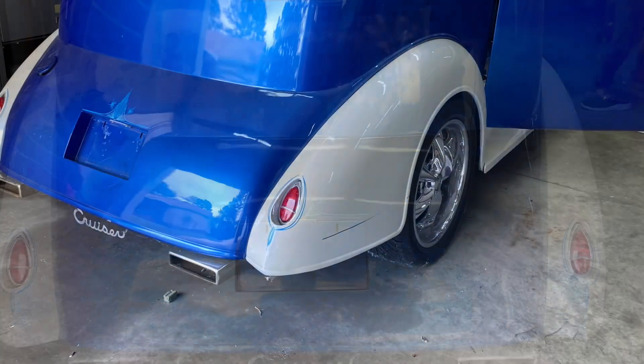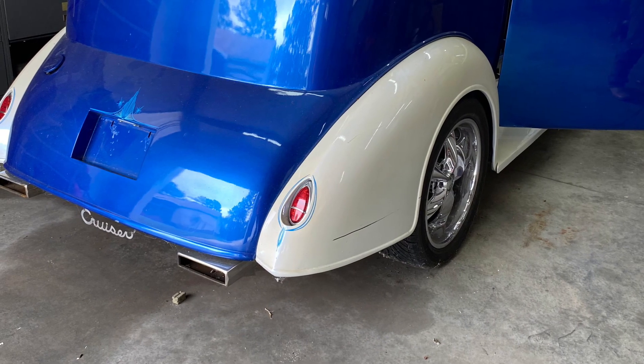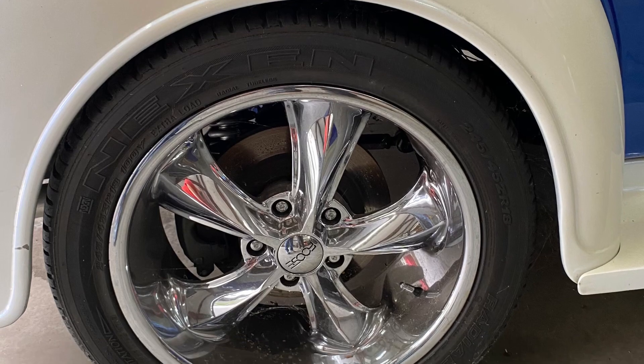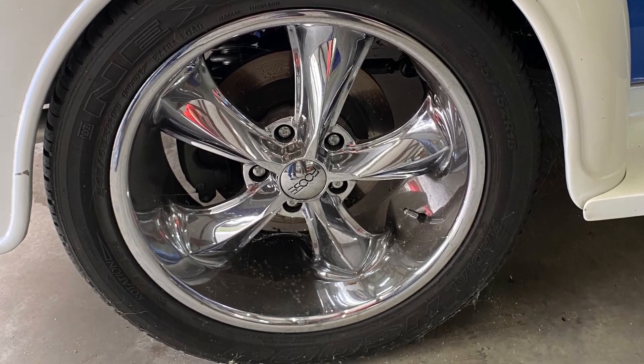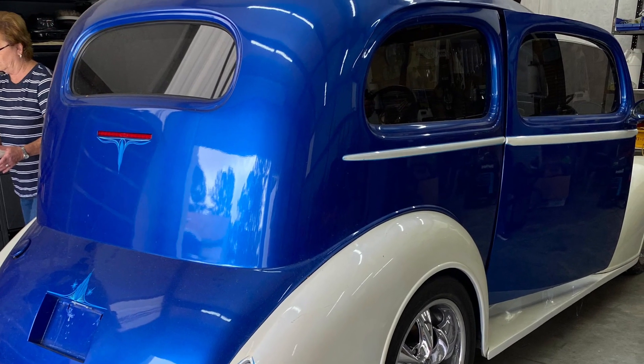It's got a lot of body modifications on it. It's a really nice car — not perfect, but somebody can get into this car, clean it up, and be riding to car shows within a matter of a couple of days, and be into the hobby relatively cheap for what it costs to build a street rod nowadays.